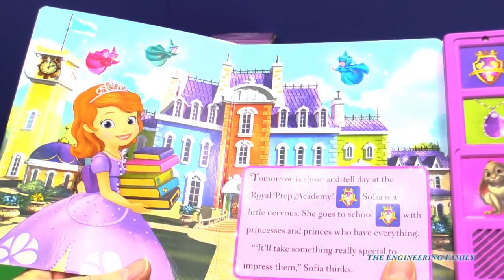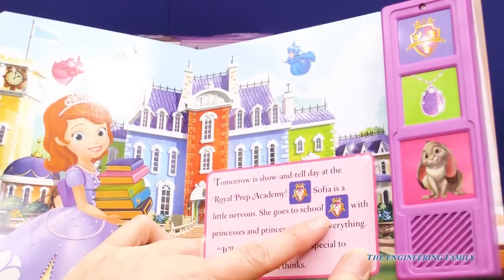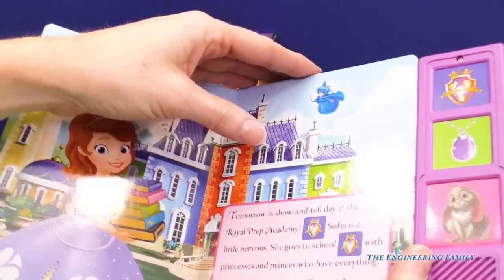I can see Sophia here going to Royal Prep. It looks like there are two sound buttons on this page. Let's press the Royal Prep Academy button. Oh, that does sound very regal!